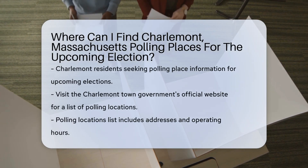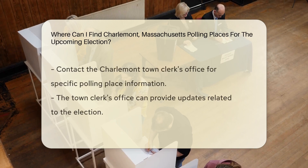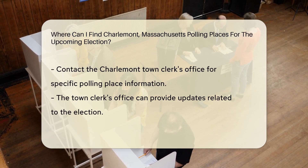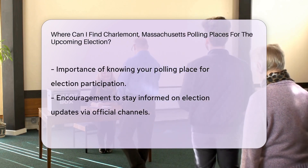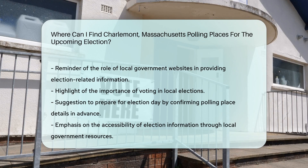If you're a Charlemont resident looking to vote in the upcoming election, you can find your polling place by visiting the official website of the Charlemont town government. They typically provide a list of polling locations along with their addresses and operating hours. Additionally, you can contact the Charlemont town clerk's office for specific information on polling places and any updates related to the election.